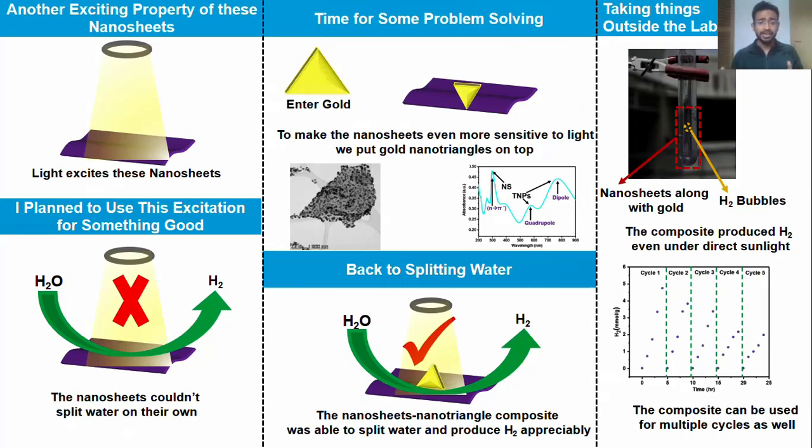Enter gold. Yes, we made gold nanotriangles and we put them on top of the nanosheets to make them even more sensitive to light. And now when light was shone through, these nanosheets could indeed break apart water and produce hydrogen.